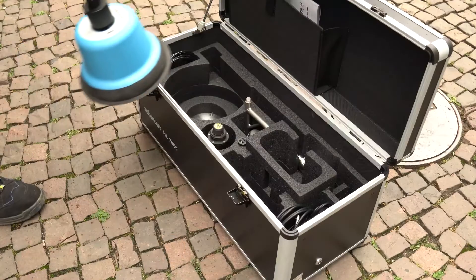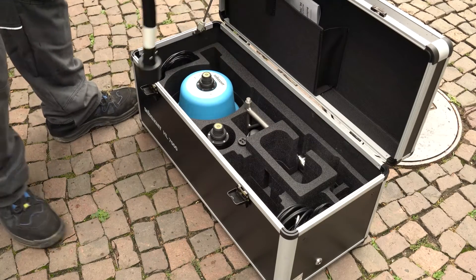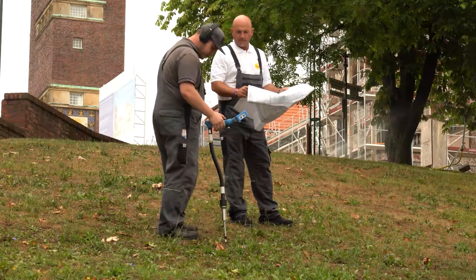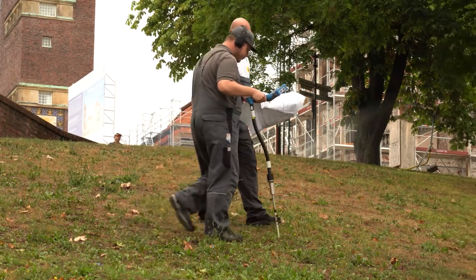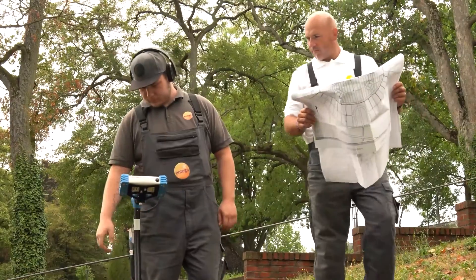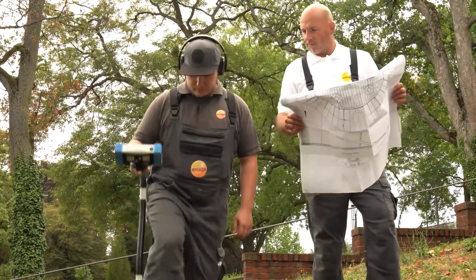The heavy-duty contact mic can be used on uneven surfaces. The HL7000 recognizes the sensor automatically and sets the pre-amplification and band filter accordingly. The foot traverse makes it easy to establish a solid acoustic connection to the ground.